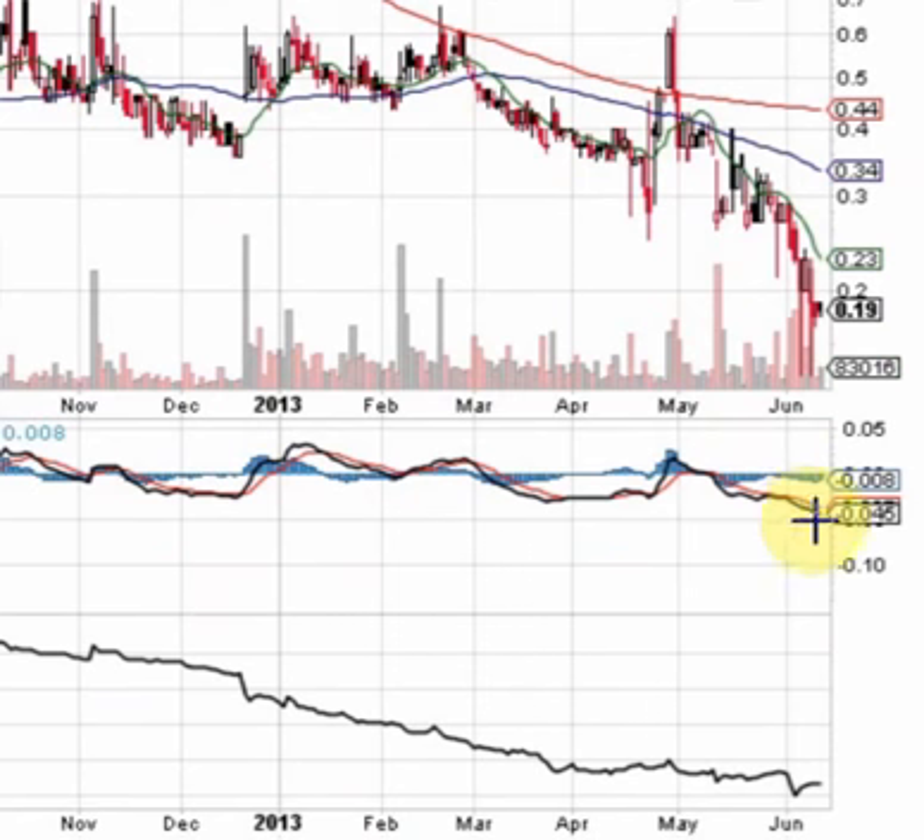The MACD is getting ready for a crossover — that's showing a hint of convergence. We're going to be looking for those lines to cross over, and also looking for the histogram to flip over to the bullish side. That's going to be a very positive sign.